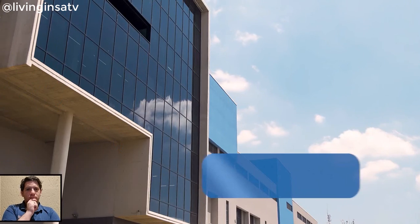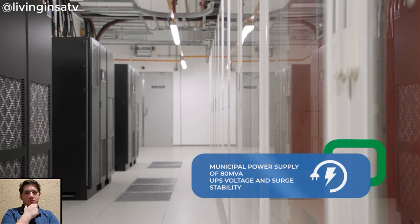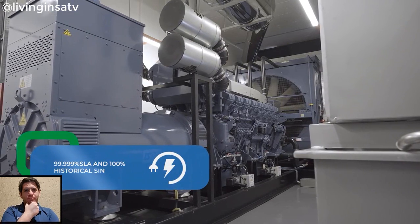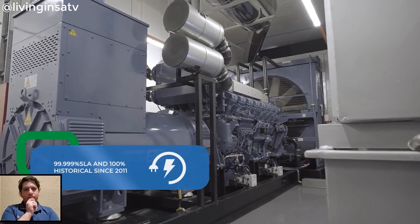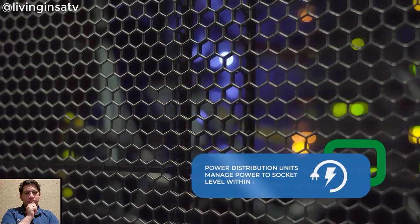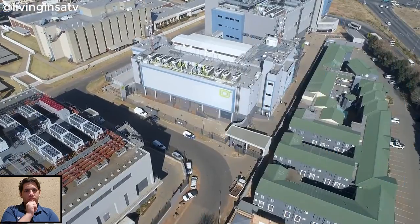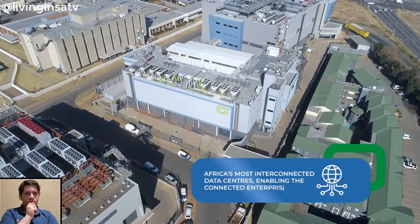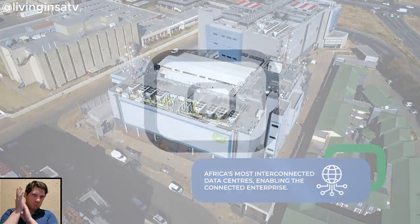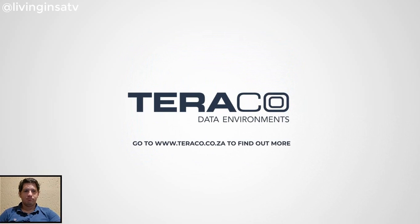There is a municipal power supply of 80 MVA with UPS frequency, voltage and surge stability. Our resilient diesel generators provide for a minimum of 48 hours of backup. Power distribution units manage power to socket level within the cabinets. Africa's most interconnected data centers — enabling the connected enterprise. Terako. Go to www.teraco.co.za to find out more.